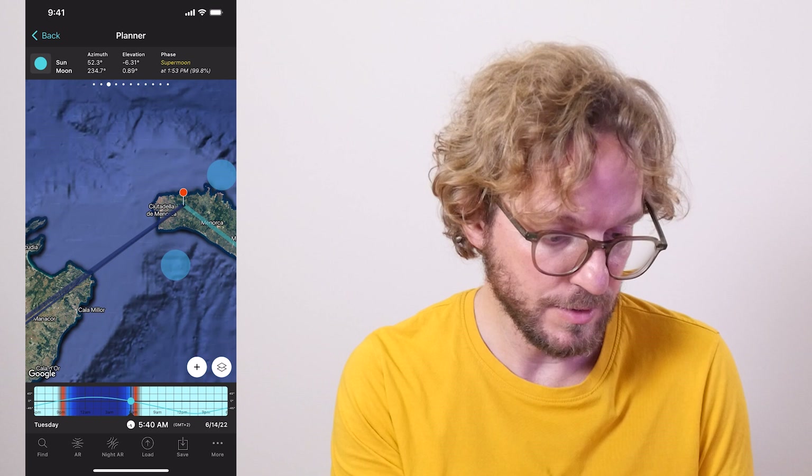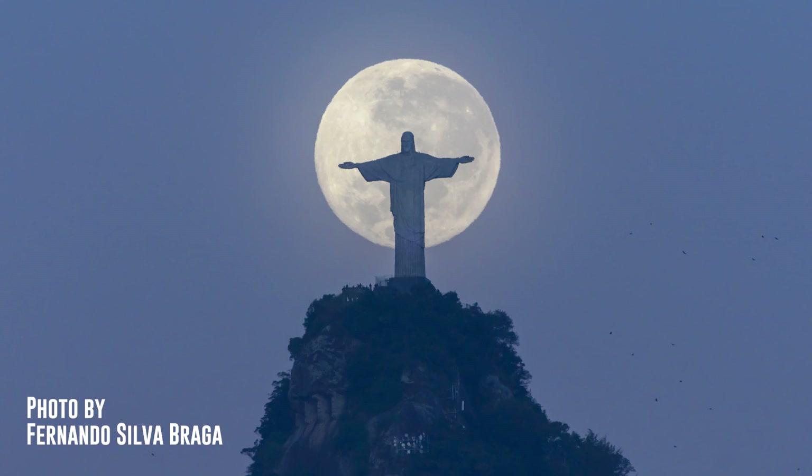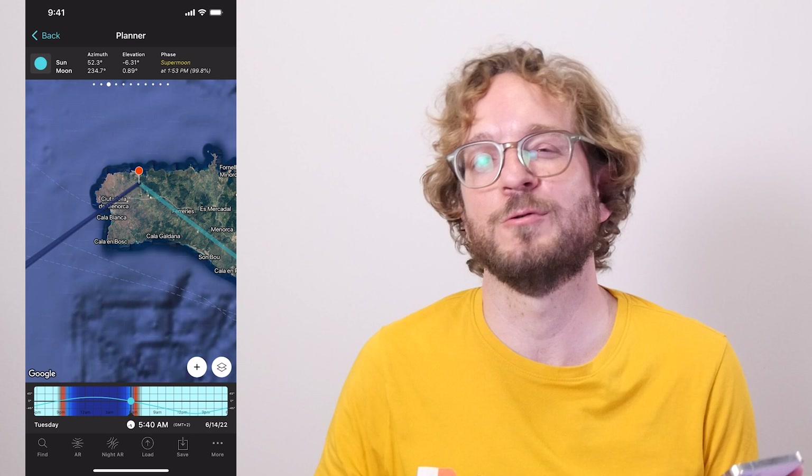Here you have an example of a similar shot with the sun — the idea is to capture it with the supermoon. According to the plan, this shot occurs on June 14th around 5:40 am. You could also plan a photo of the supermoon perfectly aligned with an interesting subject. The possibilities are endless. If you wish to learn how to plan your supermoon photo, watch this video.